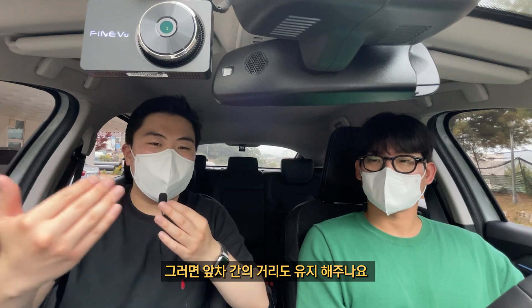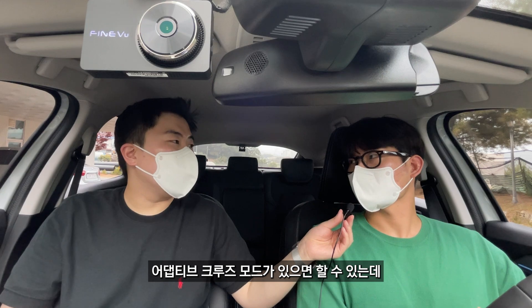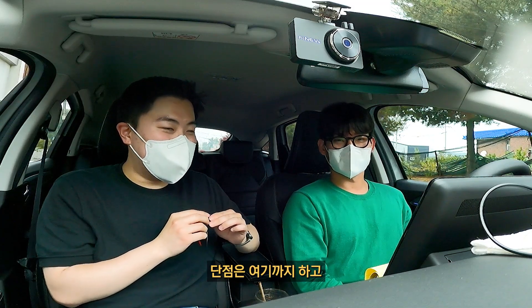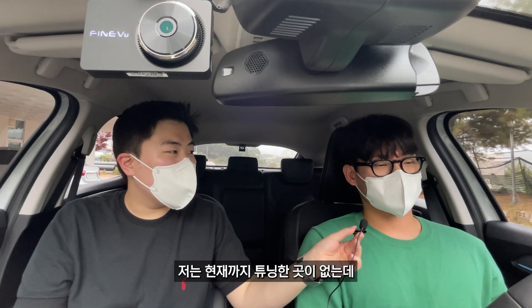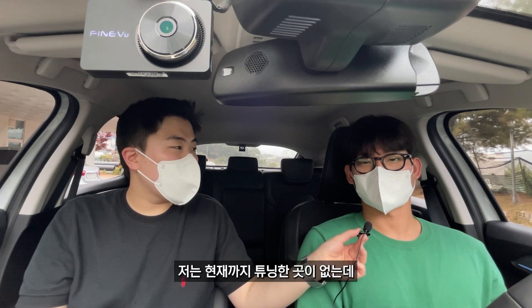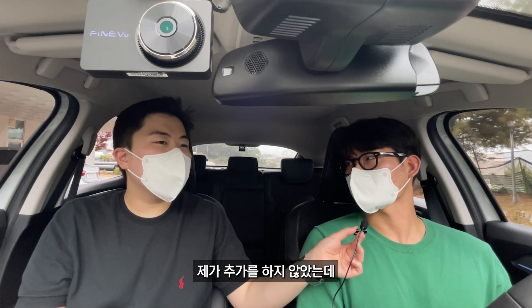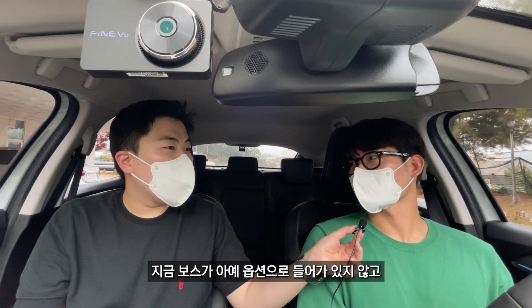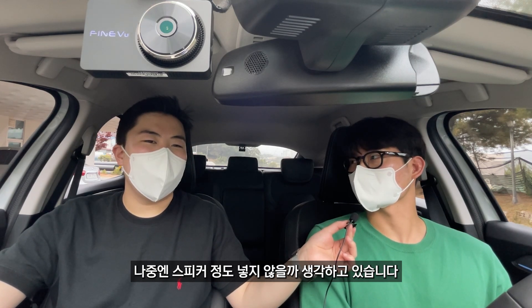앞차와의 거리도 유지해주나요? 어댑티브 크루즈 모드가 있으면 그렇게 달려줄 수 있는데 TCE 모델에만 있는 거예요. 그건 좀 아쉽겠네요. 현재까지 튜닝한 곳은 없는데, 만약 하게 된다면 이 차는 스피커가 빠져 있어요. 보스 옵션이 아예 없어서 나중엔 스피커 정도 넣지 않을까 생각하고 있습니다.